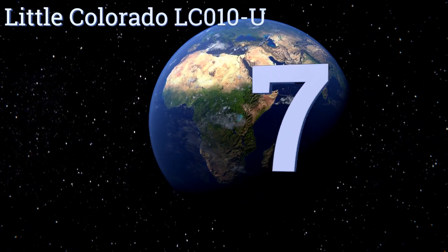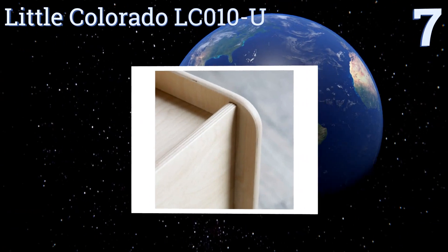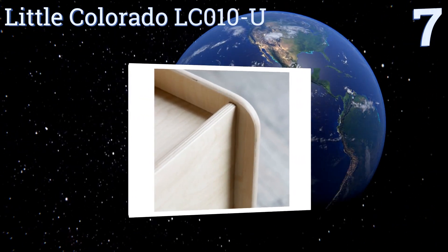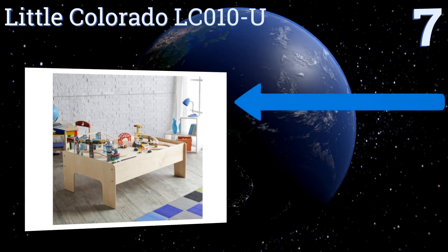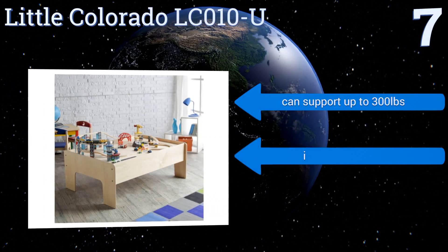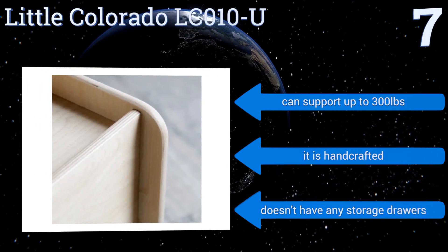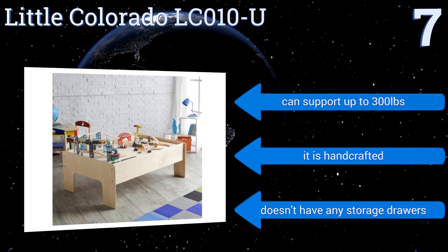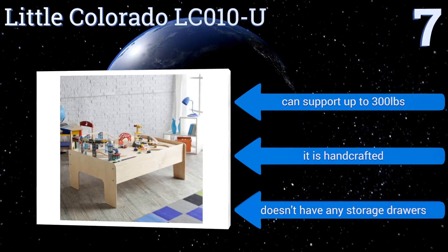At number seven, the eco-friendly Little Colorado LC010-U comes completely unfinished so you can stain or paint the table to suit your taste and decor. It perfectly combines style with function at a very attractive price and is completely safe with smooth rounded corners. It can support up to 300 pounds and is handcrafted, but it doesn't have any storage drawers.